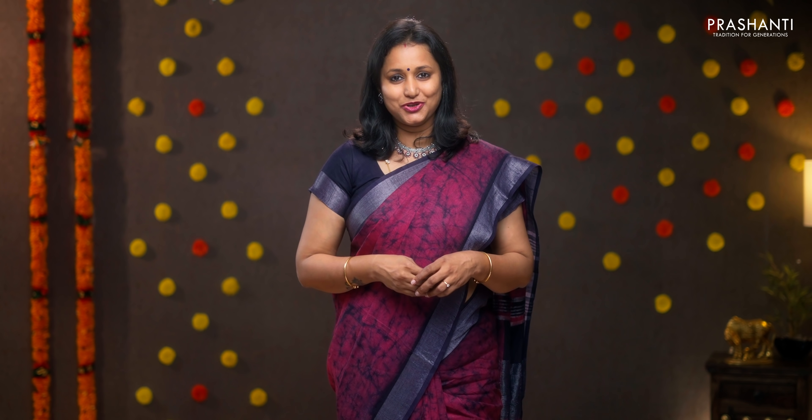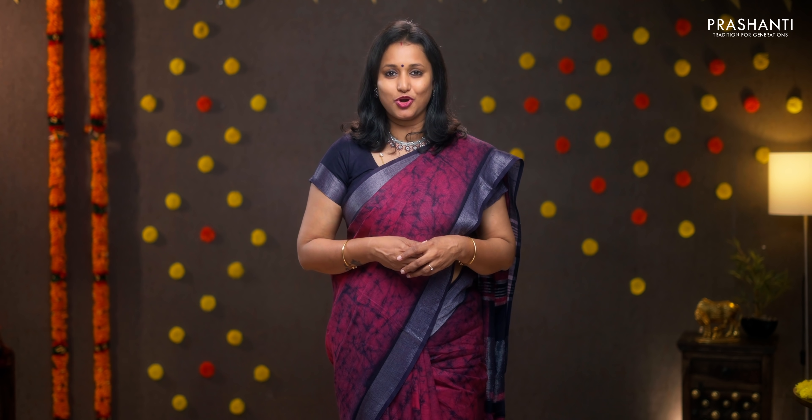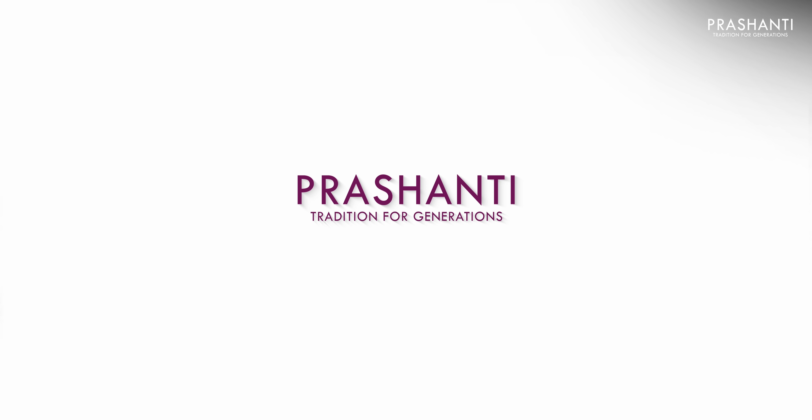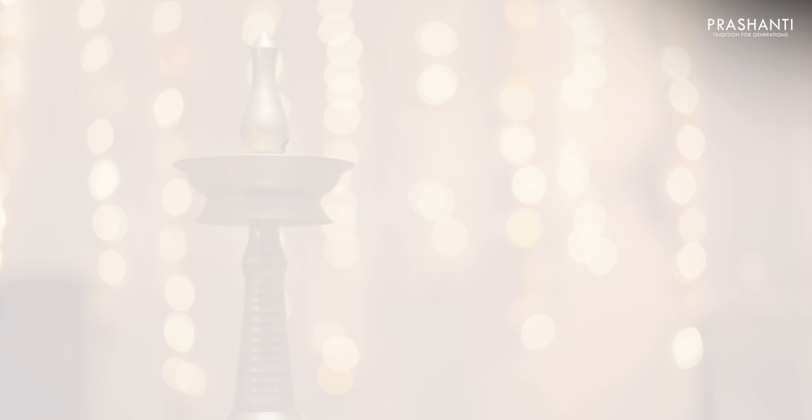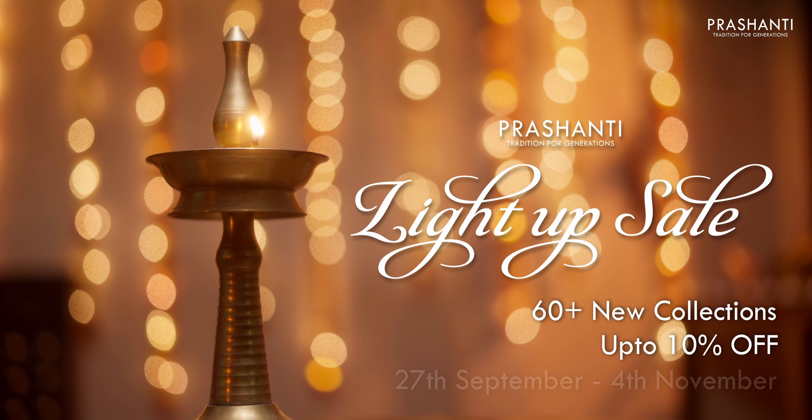All the sarees that I had shown you today are available on our website. You can log on to www.prishanthisarees.in to take a look at the entire collection. You can also click on the link in the description box which will directly take you to the collections page. Thank you for watching this video. Have an enriching shopping experience at Prishanthi.